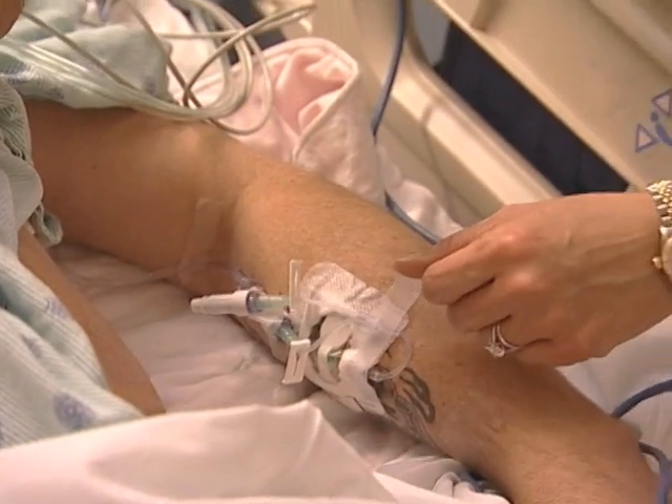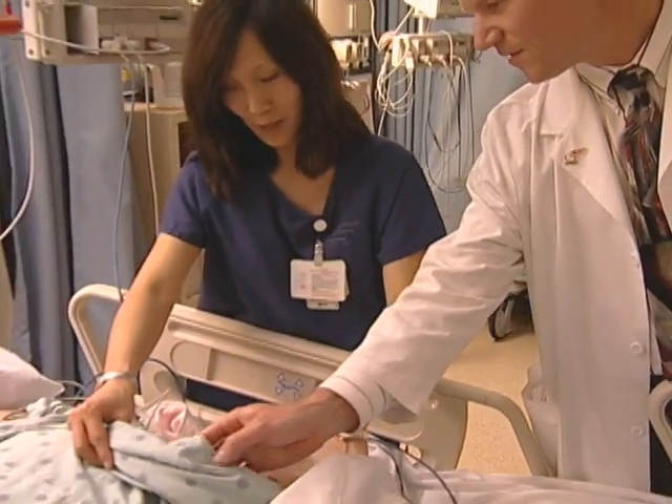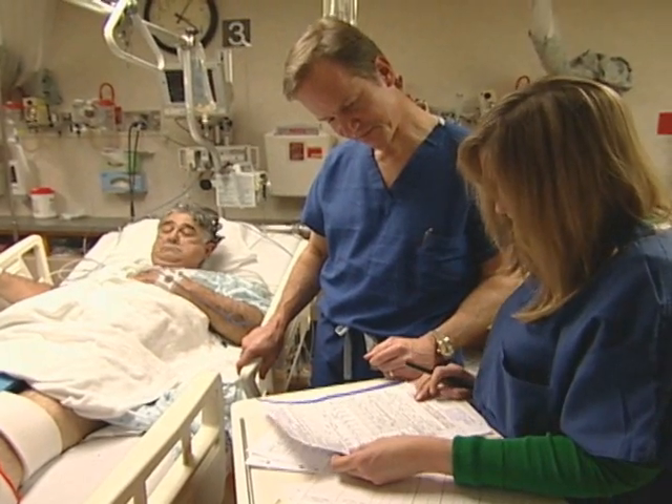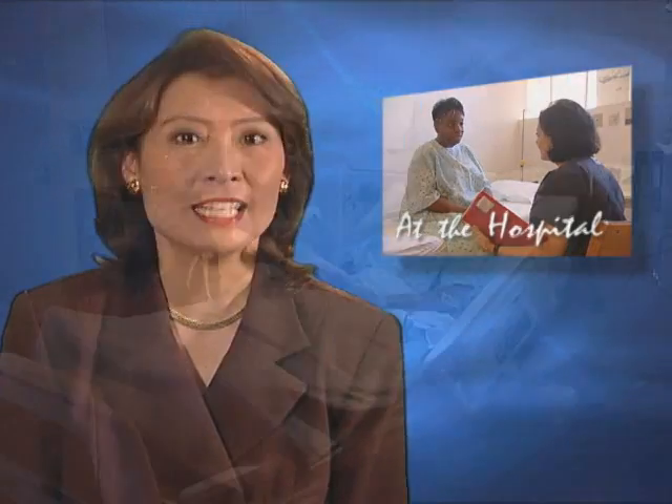A urinary catheter may be used to empty your bladder while you're not fully mobile. It will be removed in one to two days. And you'll have an intravenous or IV line connected for a day or two for medicines and fluids. The nursing staff will make sure all this equipment is working properly and carefully monitor your recovery for any surgical complications. Soon you'll move to your hospital room where your CPMC team will get you started on life with your new hip.